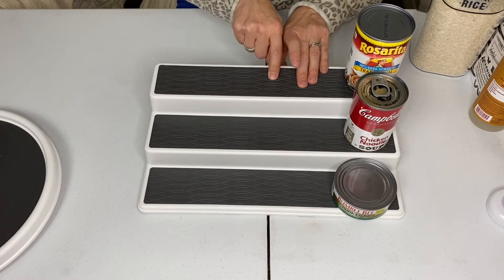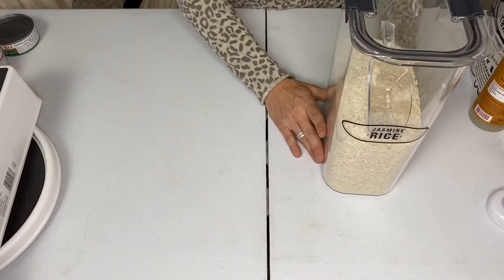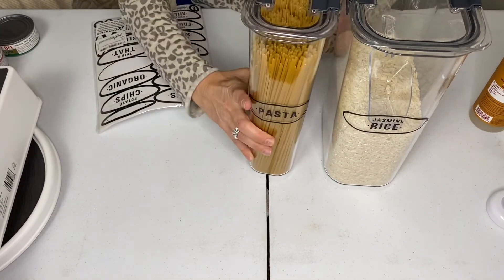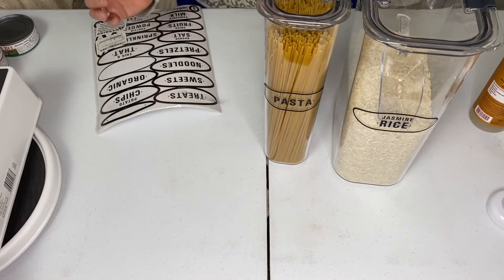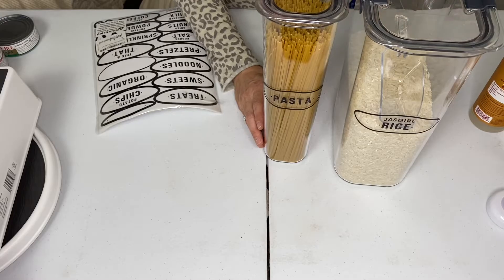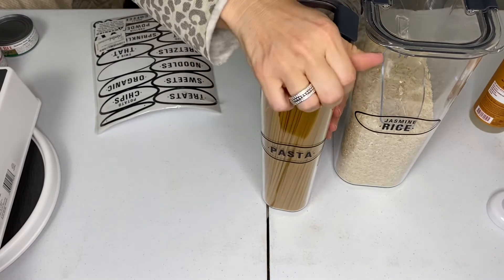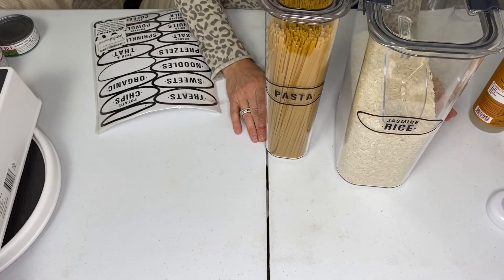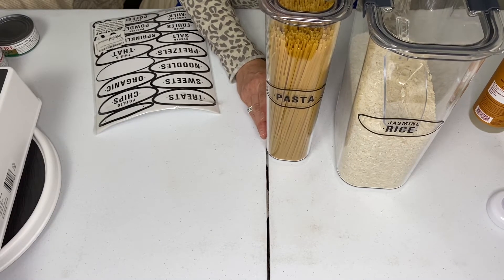These are containers that also make my pantry look absolutely beautiful, I think. Instead of having the boxes where the pasta comes, where the rice or the beans or whatever it is you may have in your pantry, I put all of my goods in these Rubbermaid containers. I love the way that they seal — they seal really good, which makes things last much, much longer. I will put the link of everything I'm showing you in the description. The price of these containers was $48.34, and again, they're Rubbermaid.